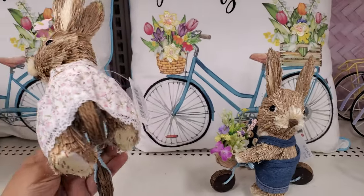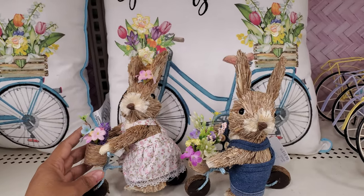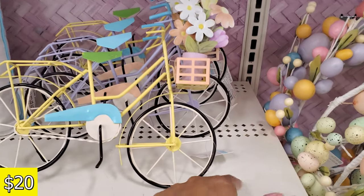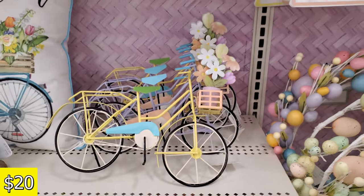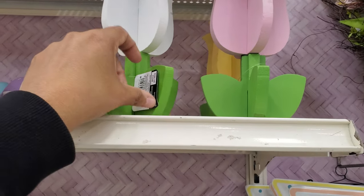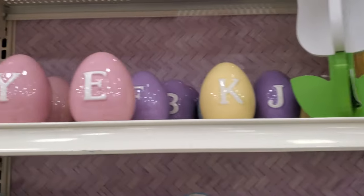Look at her riding her little bike — she's $17 — and the little boy too with his bicycle. These are like little tin ones. These are $20. I wonder if everything's pretty much $20. These wooden tulips are $13.